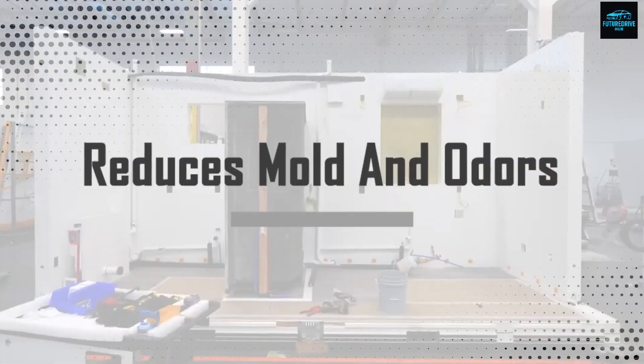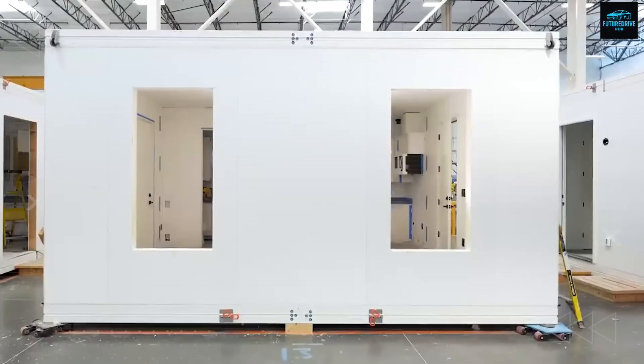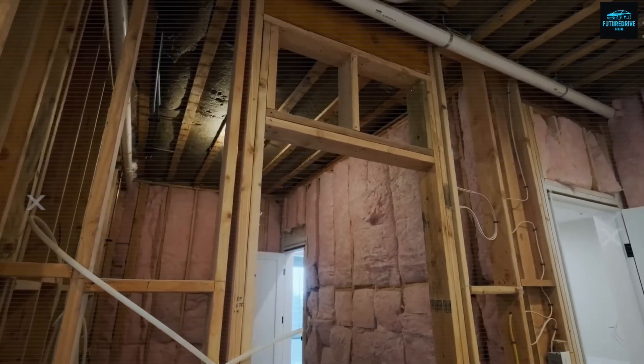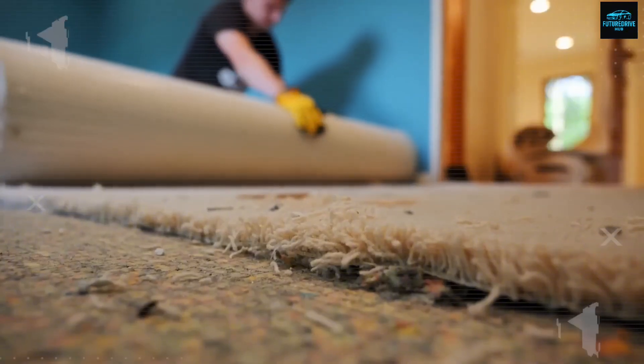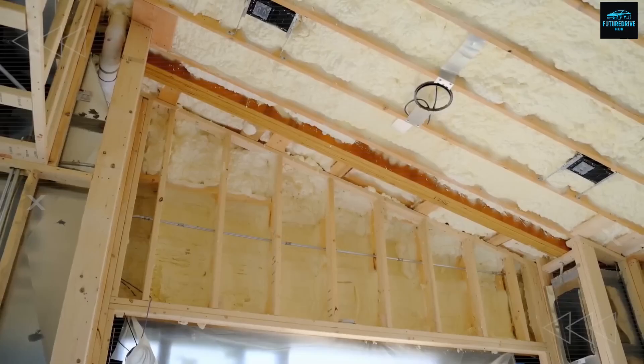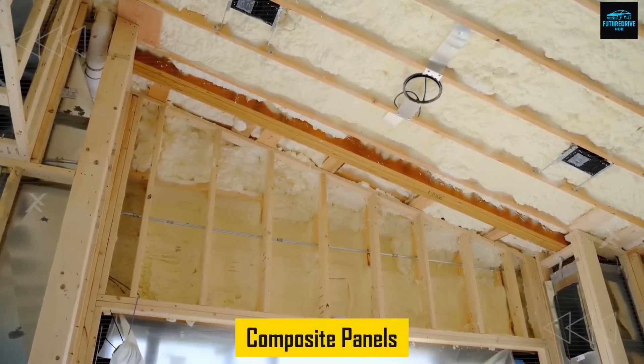Inside this house, one built-in feature works in silence to reduce mold, stop odors, and save precious space without needing bulky machines. The adaptive wall is a compact two-layer structure with a hidden air cavity that runs all the way from floor to ceiling. The front layer is made from moisture-resistant engineered wood or composite panels, smooth and minimal.